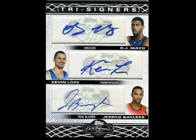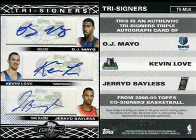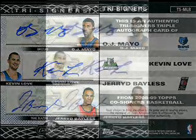This card is pretty cool for a couple of reasons. Besides featuring an autograph of third overall draft pick O.J. Mayo, it also features Kevin Love. These two players' fates were actually intertwined on draft day when they became part of a mega 8-player trade that ultimately brought Mayo to the Memphis Grizzlies and Kevin Love to the Minnesota Timberwolves. It would have been really cool if the other autograph on the card would have included one of the other six players involved in that trade.